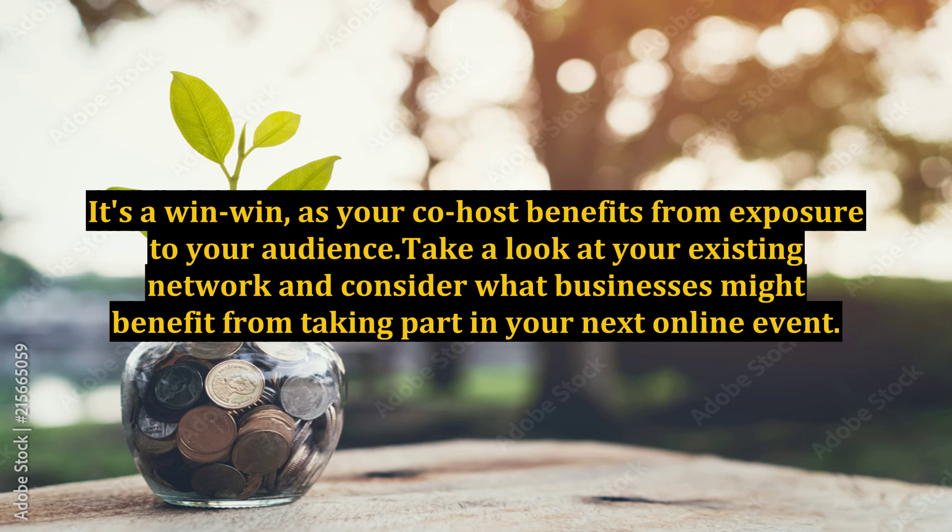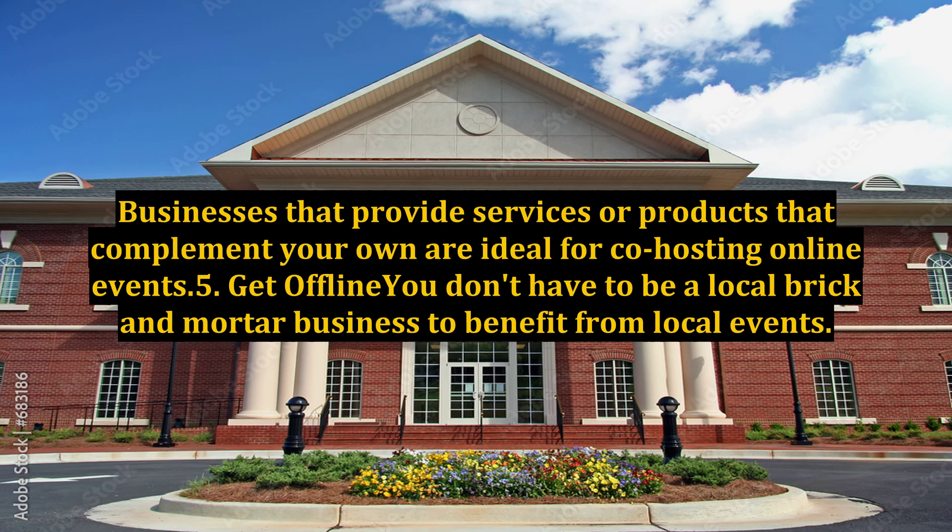It's a win-win, as your co-host benefits from exposure to your audience. Take a look at your existing network and consider what businesses might benefit from taking part in your next online event. Businesses that provide services or products that complement your own are ideal for co-hosting online events.